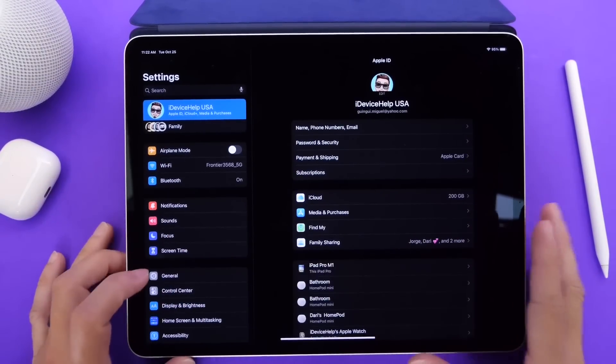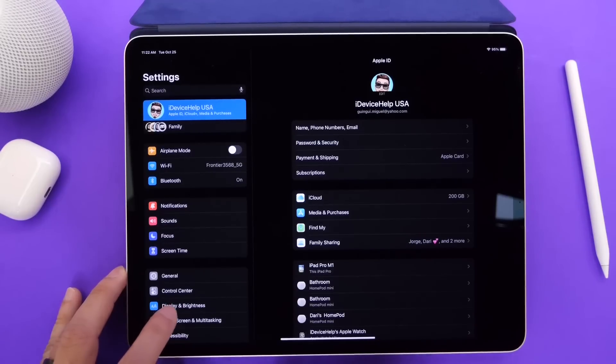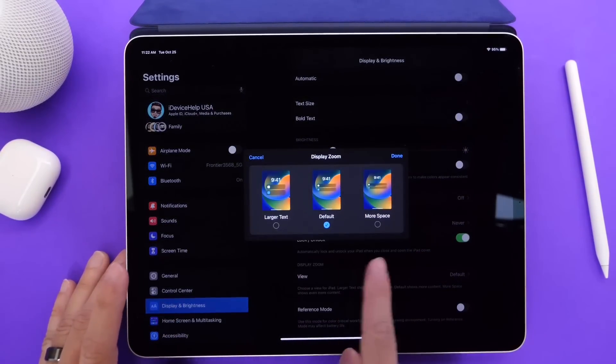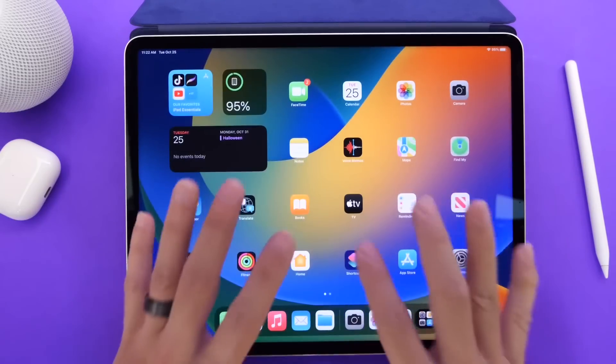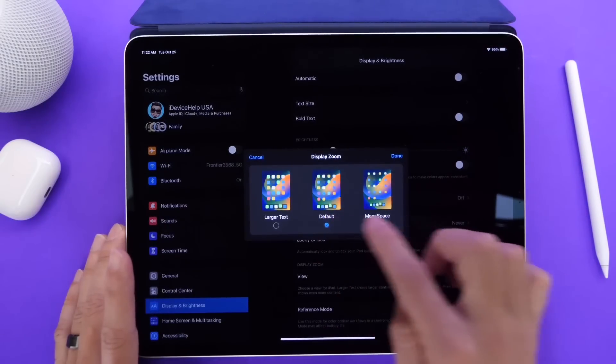Apple also gives you more control over your display. Under Display and Brightness, you have the option for View — now you have three options: large text, default, and more space. I'm happy to see Apple giving you more control over the layout and spacing of the home screen on iPad.